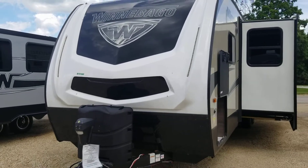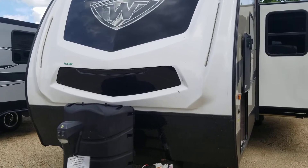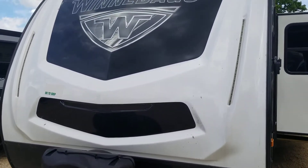Hey folks, Christy Billmeyer with Browns RV in Guttenberg, Iowa. Here I'm going to be showing you our 2018 Winnebago 31BHDS.